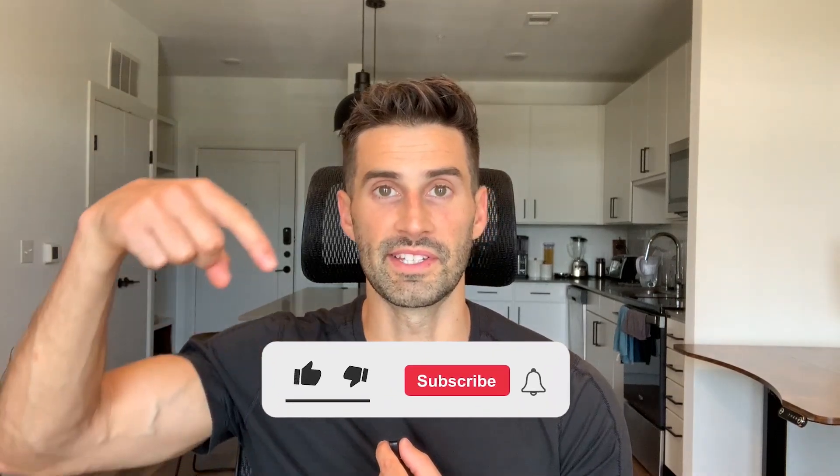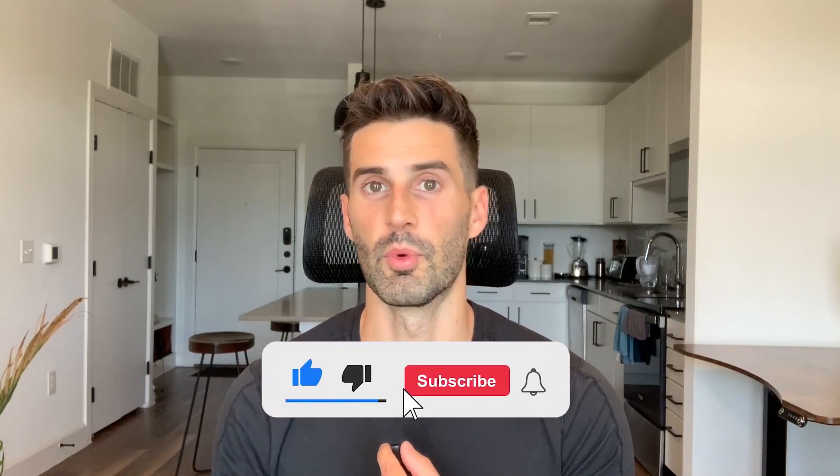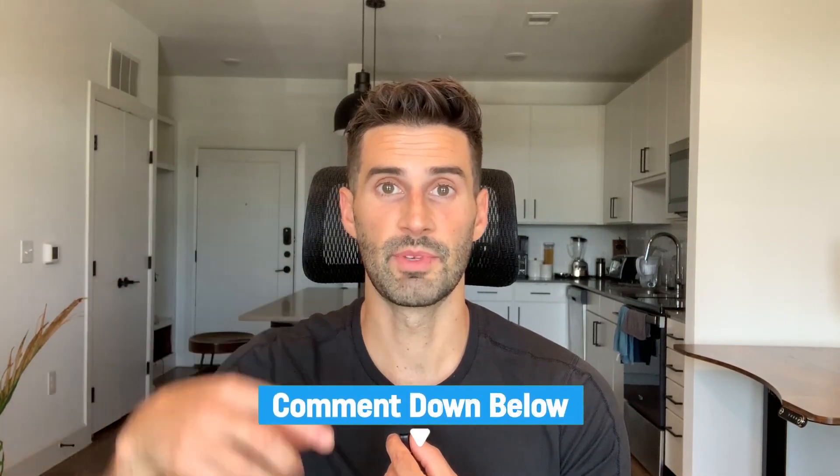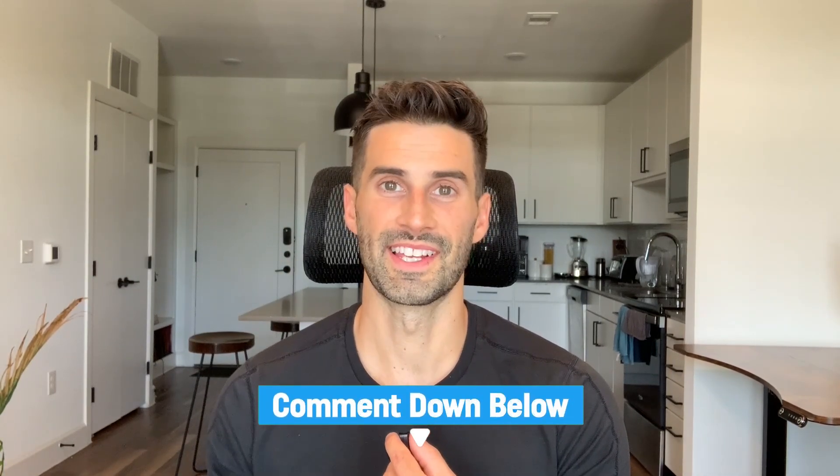That is all for today. If you tried an elemental diet or similar SIBO treatment, please let us know in the comments below what your experience was like. Thanks so much for watching.